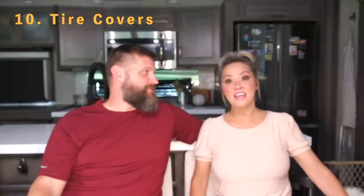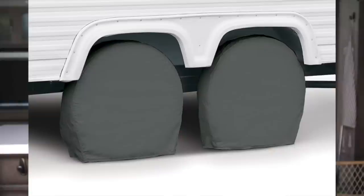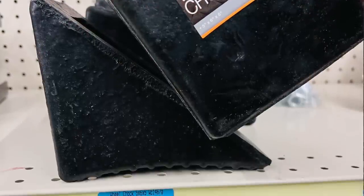Number ten is tire covers — an essential if you're staying somewhere for two weeks or more, especially in extreme temperatures. Covering your tires protects them from deteriorating when the rig isn't being moved. Number eleven is tire chocks — definitely essential. Stay away from plastic ones; a lot of people have rolled right over them. Get the thick rubber ones — we got ours at Harbor Freight. Tractor Supply carries them too.